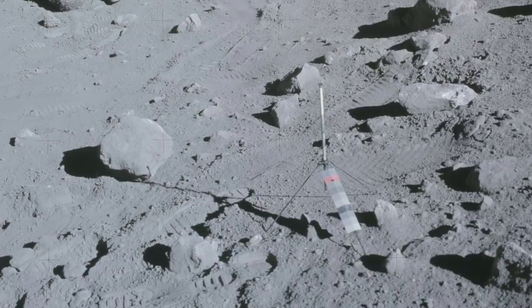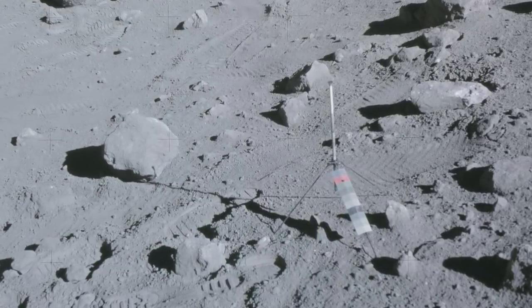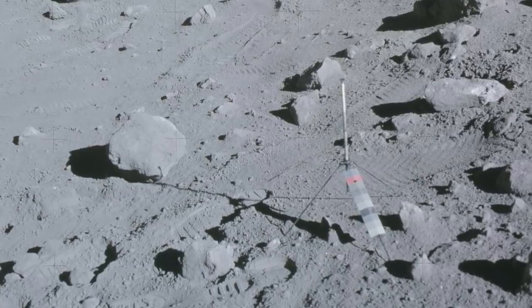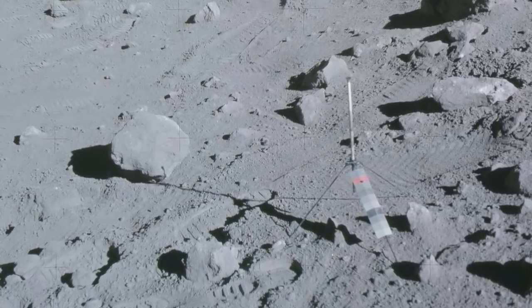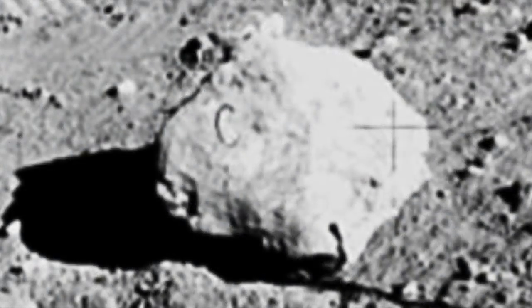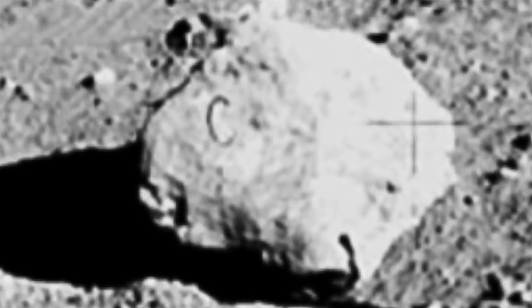When zooming in though, you can see that the C doesn't appear on the rock. Although this would close the case on most claims, this wasn't the end of it, as NASA later came forward and said the photograph floating around with a C on it is in fact real. They said that what people are actually seeing is a hair, and this somehow got into the duplication process, thus making it look like there was a C carved into the rock.